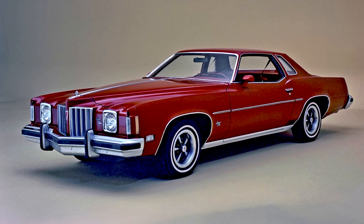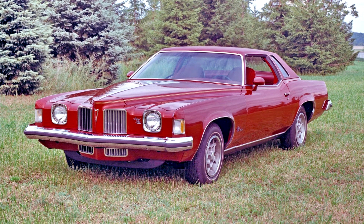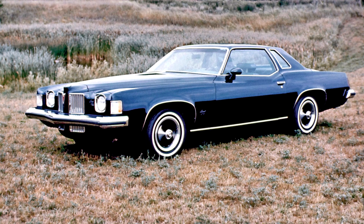Sales of the Grand Prix for the 1974 model year dropped from 1973's record of around 150,000 units to just under 100,000 units, primarily due to new competition in the intermediate personal luxury car market from a new upsized Mercury Cougar XR7 Coupe and Ford Elite, both based on Dearborn's intermediate Torino/Montego platform. Still, 1974 was the third best-selling year to date for the Pontiac Grand Prix.